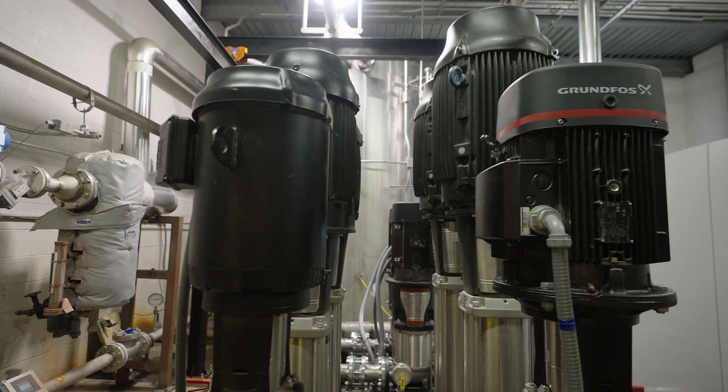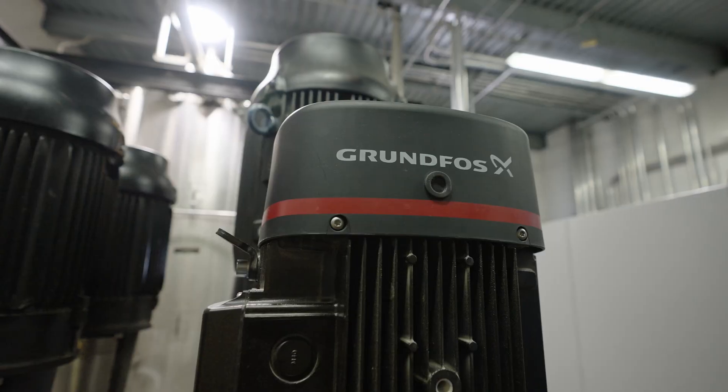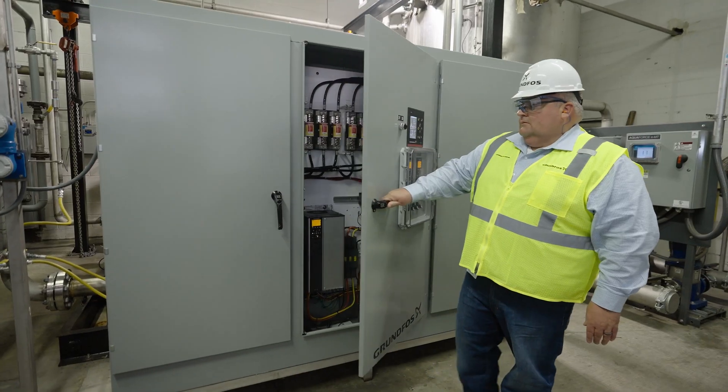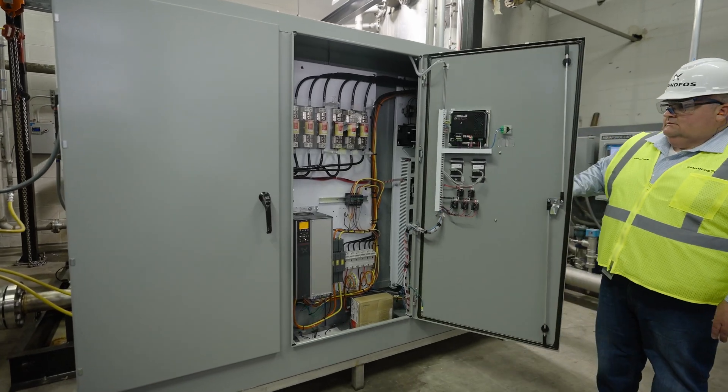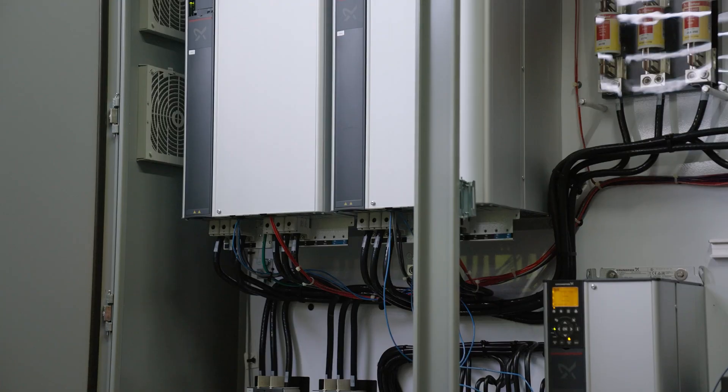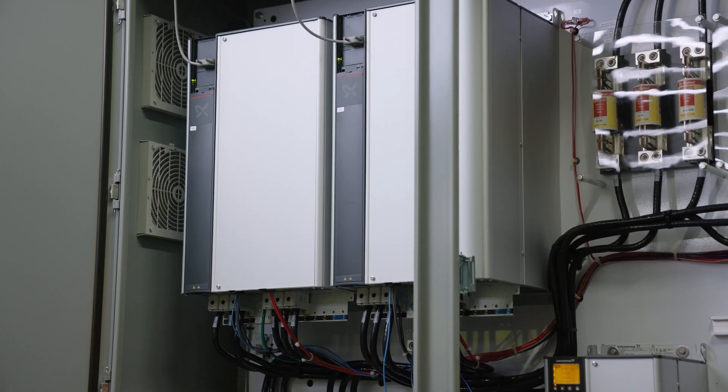Our Hydro HP is a custom engineered system designed specifically for high-pressure systems and food and beverage plants. I was brought in to help with the control systems and starting the system up. This application was unique because not only were we pumping at high pressure, but we're also using variable speed drives to adjust the speed of the pumps.